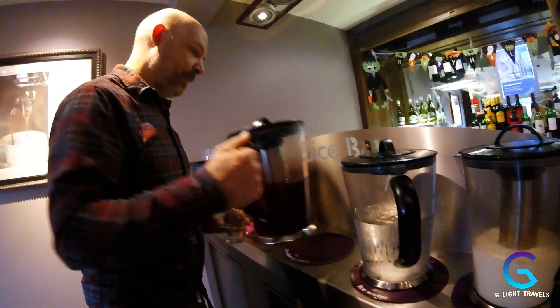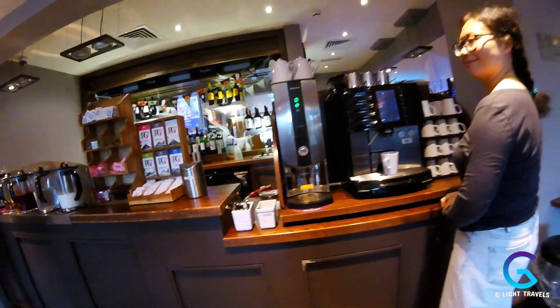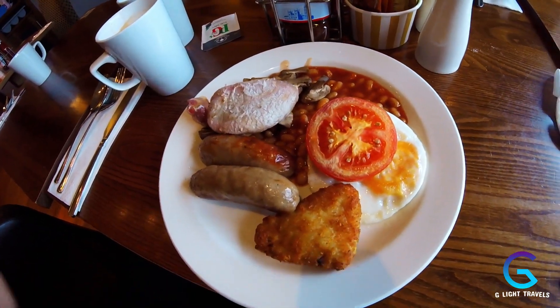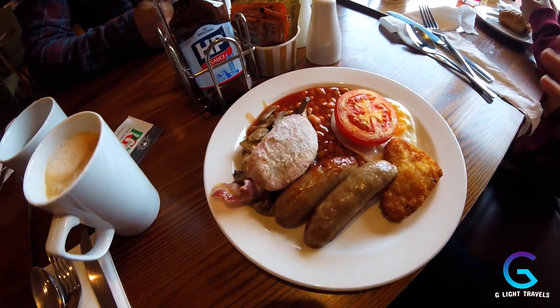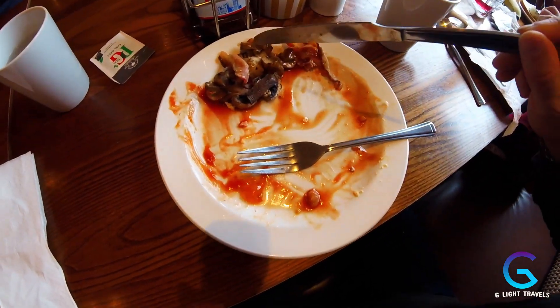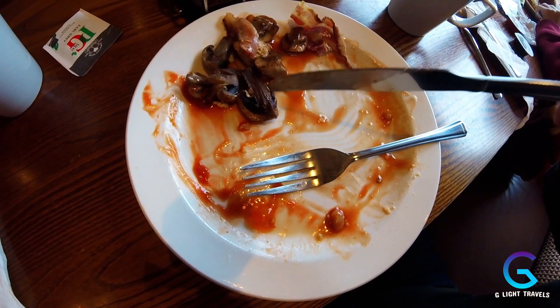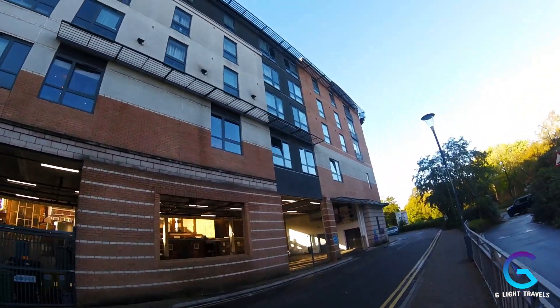They've got cranberry juice — I haven't seen that before — as well as apple juice, orange juice, ice water, and a coffee machine. Here is the full English buffet — I have a great selection: bacon, sausage, beans, mushrooms, the full works. And we also got the continental. As you can see, the full English has been demolished except for these horrendously tasting mushrooms — they were disgusting. They don't look particularly appetizing either.